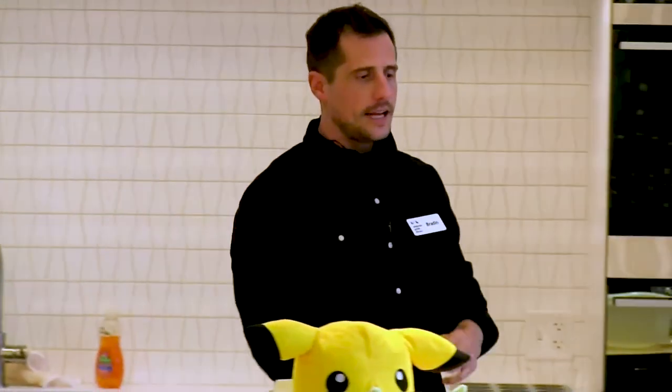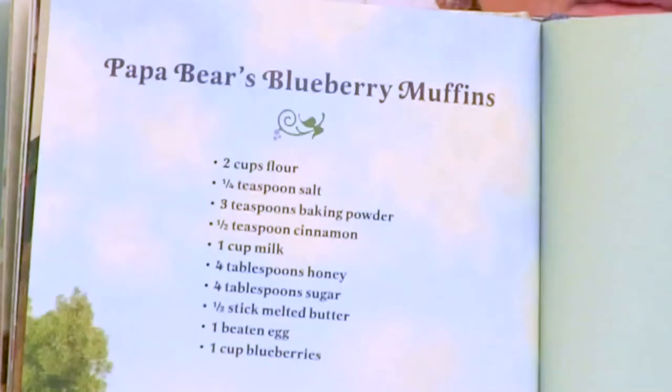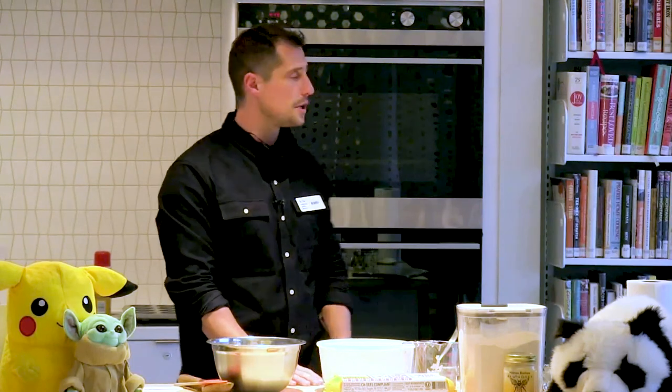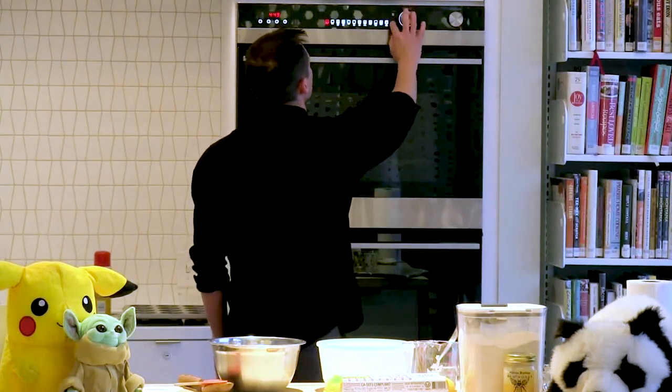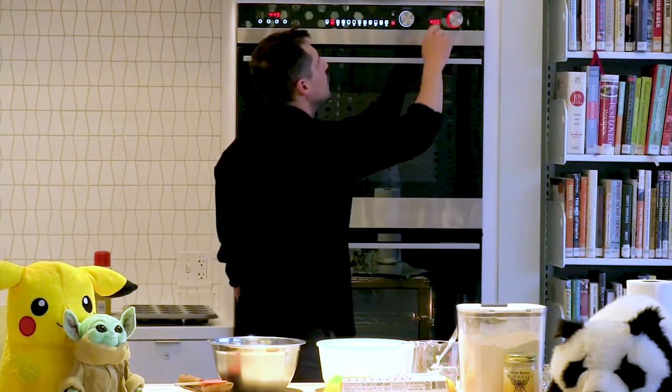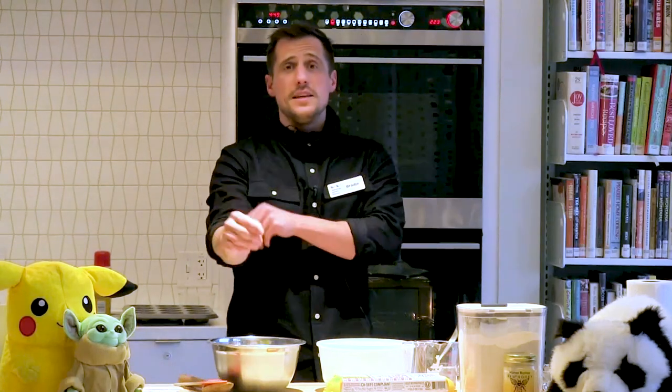Before I start cooking, I like to think of a plan of attack. I like to get my ingredients together. For today I've already measured out most of my ingredients. You don't have to do that, but maybe you'll want to pause the video and just get the ingredients all together. We're going to have the ingredients posted on our website so you can see what you need. There's also a couple things I need to do to prepare — the oven needs to preheat. We need to get it to 400 degrees, so I'm going to turn that on.